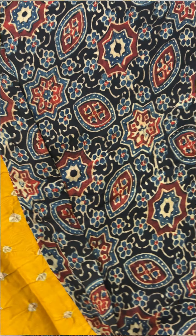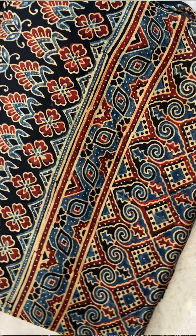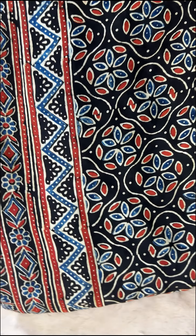Next is a yellow and black combination of the same quality. It comes with a blouse as a matching item.